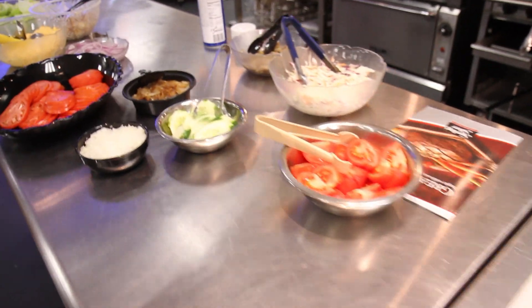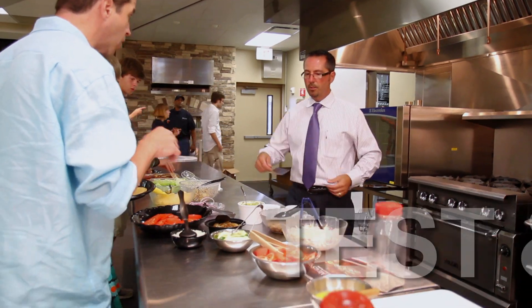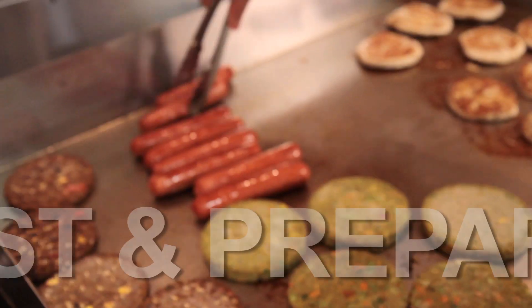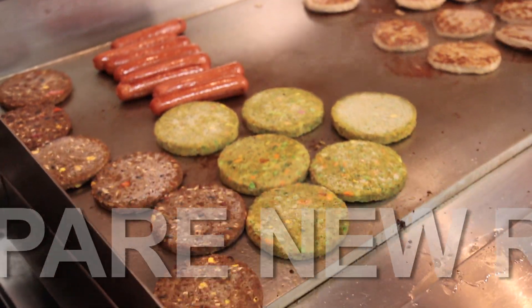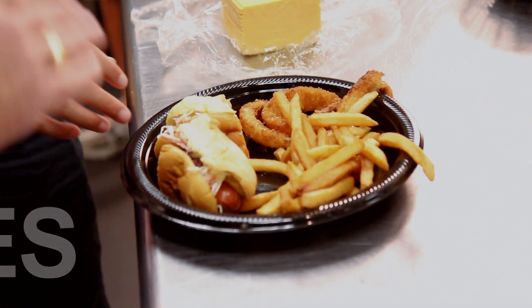If it wasn't for the tech center, we would have had huge difficulties trying to put our menu together before opening the restaurant. We really didn't have any facility to do all the preparation, cooking, and laying out the menus, and testing the food — we wouldn't have known what it was going to look like. So it was really essential to our opening.